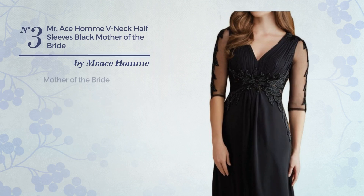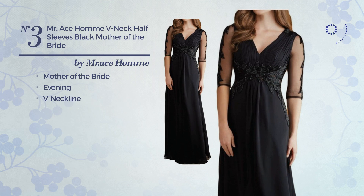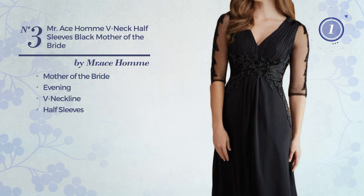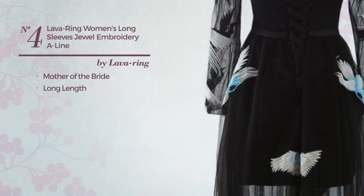Number three: a mother of the bride evening dress. A charming look. This dress includes a V-neckline and half sleeves. Available exclusively in this color.